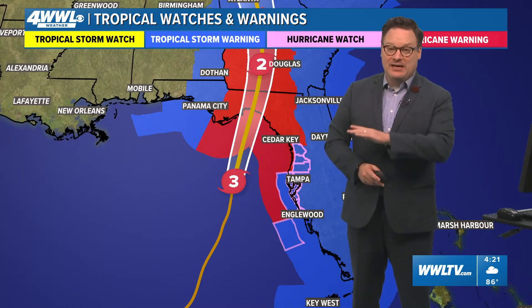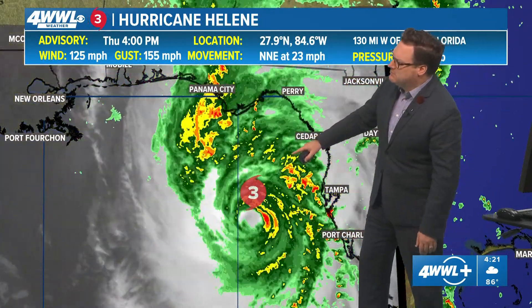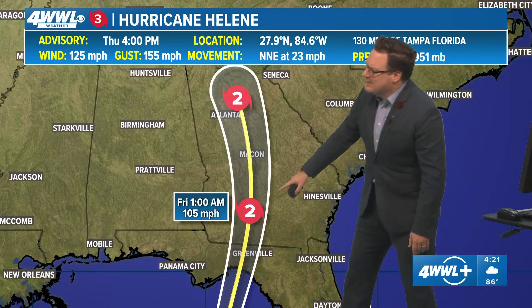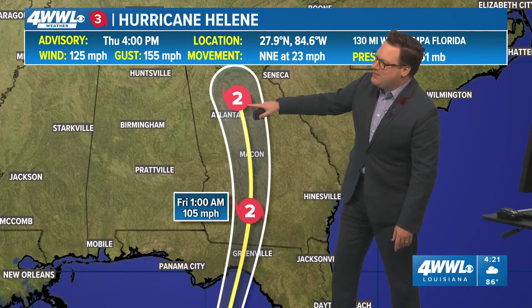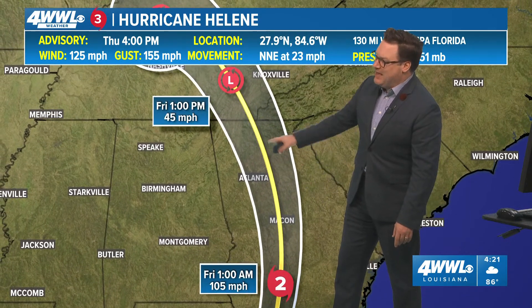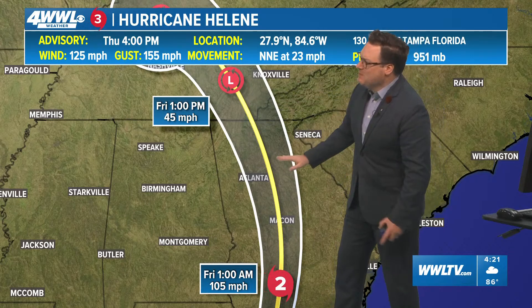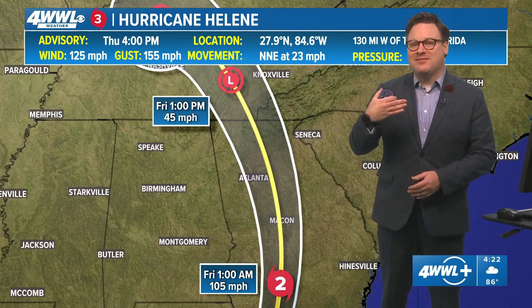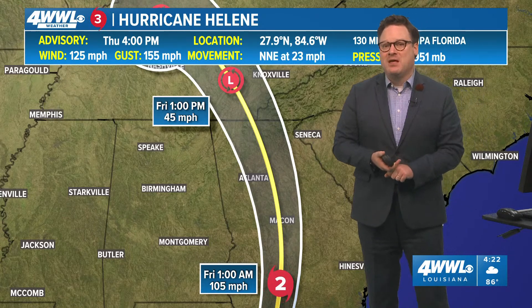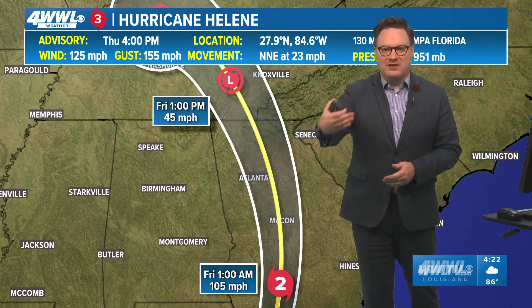A lot of folks wanting to head up to Atlanta — for game day on Sunday, the storm will be long gone. Timing-wise, the center will be around south of Macon at about 1 a.m., and then by about 1 in the afternoon already well to the north of Atlanta, probably moving into eastern Tennessee and western North Carolina. So by Saturday and Sunday conditions will have dramatically improved in Atlanta. The big question is going to be the impacts from those strong winds as well as the very heavy flooding rain threat that these areas will see within the next 12 to even 24 hours.